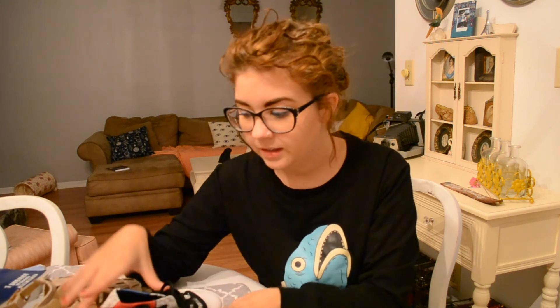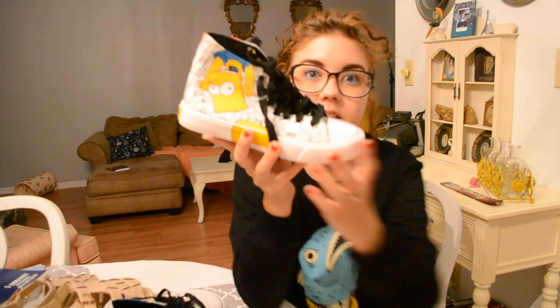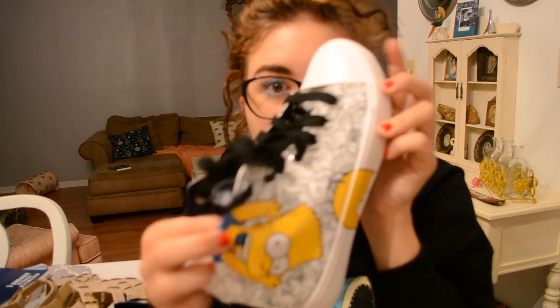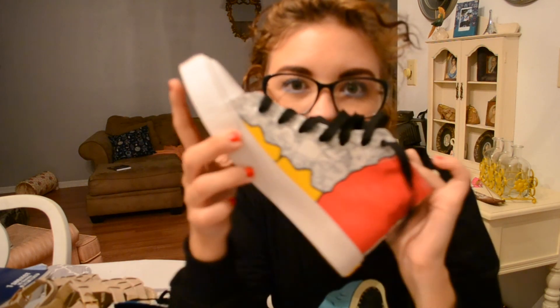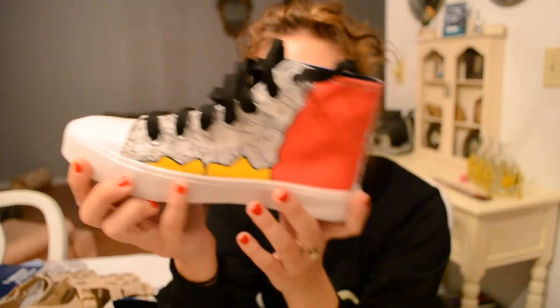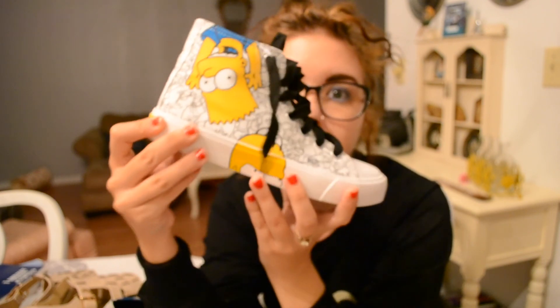The first things I found were not from thrift stores — I got them off eBay, but I wanted to share them because they're really awesome. They're these Simpsons shoes. It has Bart and Homer, and then all the other characters drawn on them. They're high top sneakers. I thought they were so cool. I don't know why Marge's hair is red and why Bart's tongue is blue, but I just thought they were so cool. I got them for $18 with free shipping on eBay.